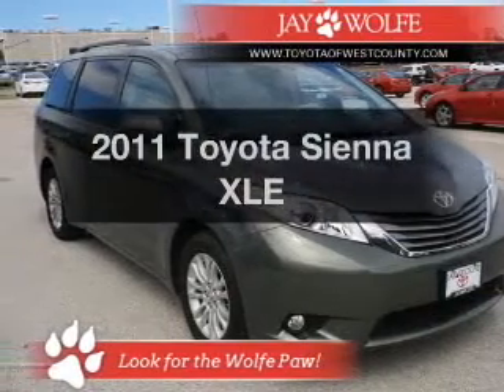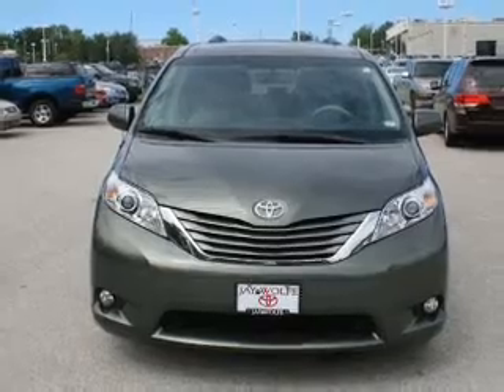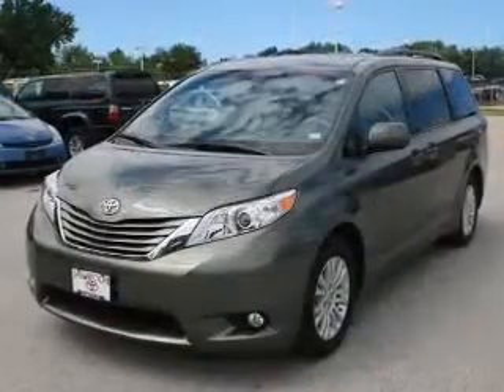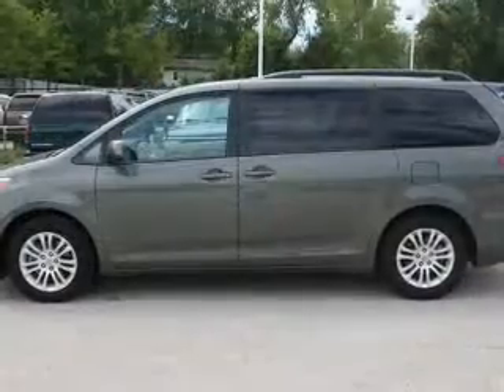Introducing the 2011 Toyota Sienna. If you're looking for an automobile with great attributes, look no further. The powertrain includes front wheel drive with a reliable six-cylinder engine connected to a smooth shifting six-speed automatic transmission.